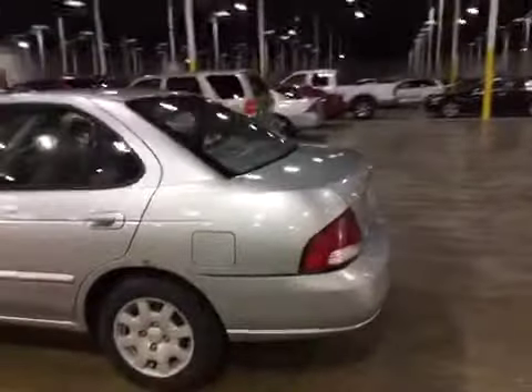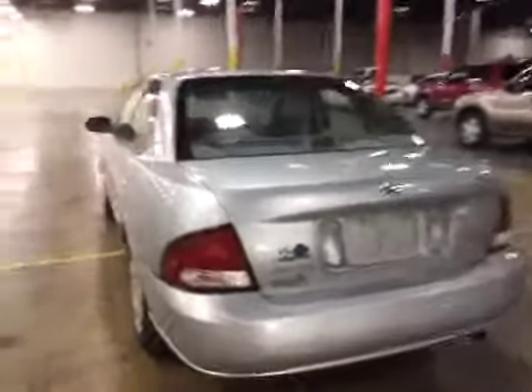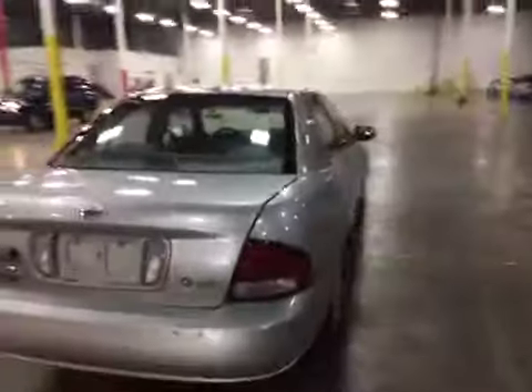We do have a loud exhaust leak that can be heard. The vehicle drives rough. There's some suspension noise. You can hear a rattle noise over bumps. Also a scraping noise while driving and braking.